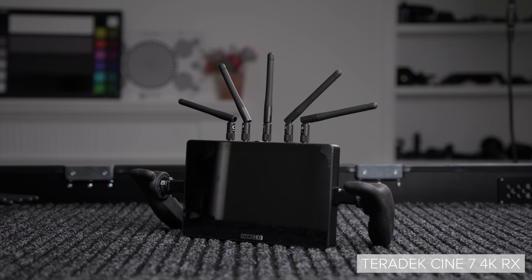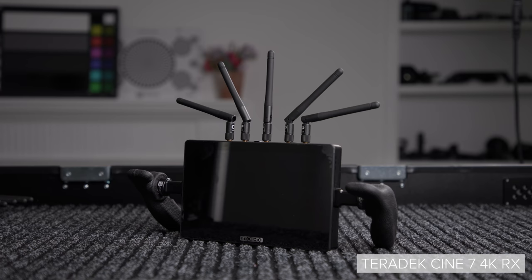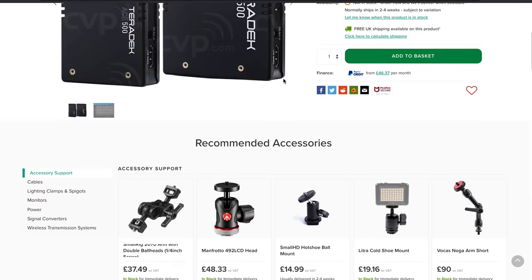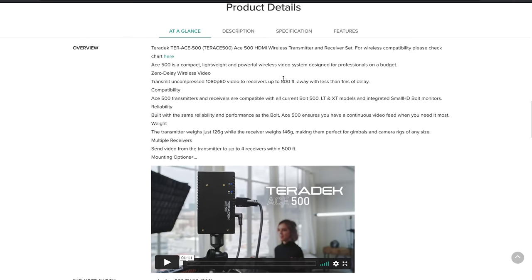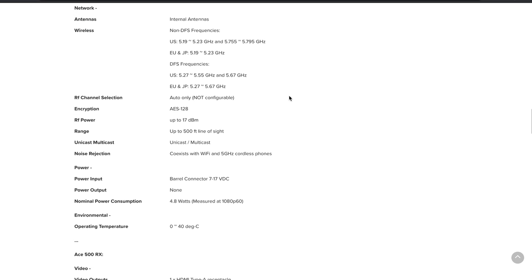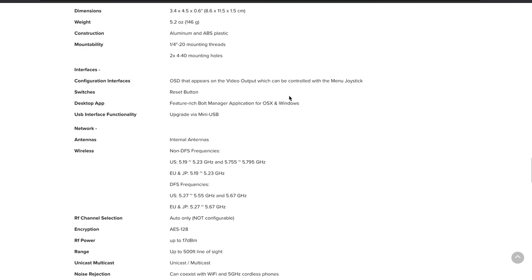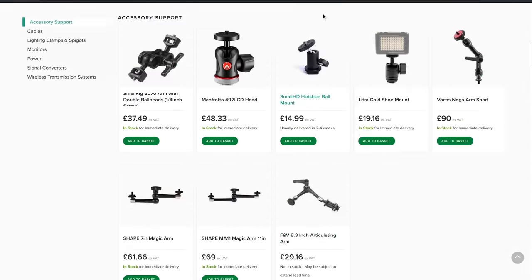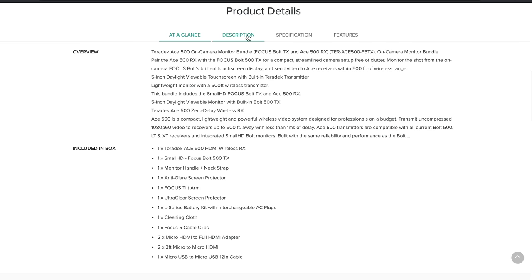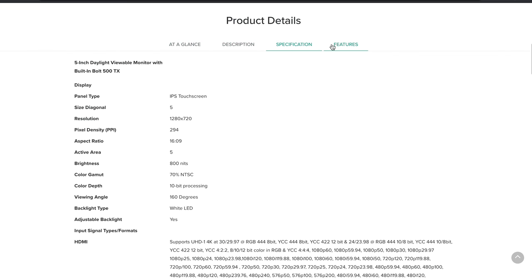Teradek also has great integration with SmallHD, a recognizable monitor brand with plenty of great monitoring solutions. Teradek also offers their ACE 500, which is their lowest cost zero delay TX/RX set. This system is limited to HDMI but features both an input and an output, has a maximum range of 500 feet, can support up to four ACE or Bolt receivers connected to a single TX, and can output video up to 1080p 60fps. This could be a good option for people wanting an affordable zero delay system from Teradek, and it even integrates with the Focus Bolt TX monitor — a solid solution for gimbal operators wanting to keep their rig simple and lightweight.